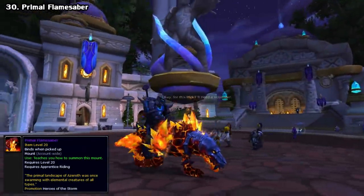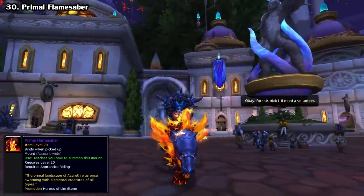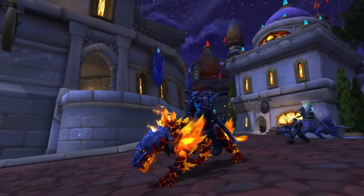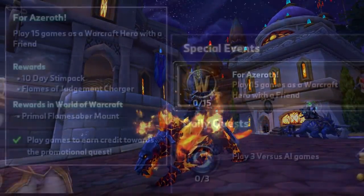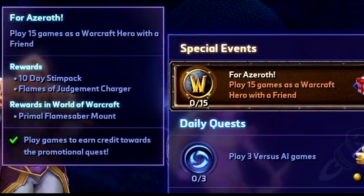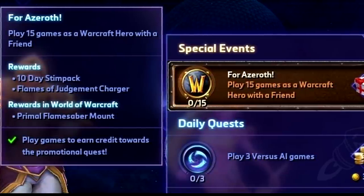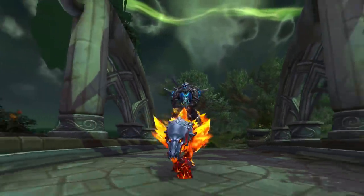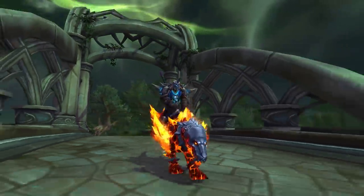Another promotional mount was released during Legion called the Primal Flamesaber. This time it was tied to the Blizzard MOBA game Heroes of the Storm. In 2017, from February 14th to March 26th, if you played just 15 matches with a friend, you got this mount as a reward. Ground only, but still pretty neat.